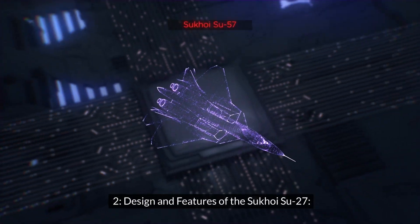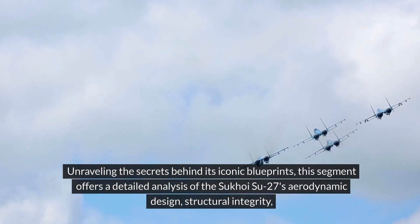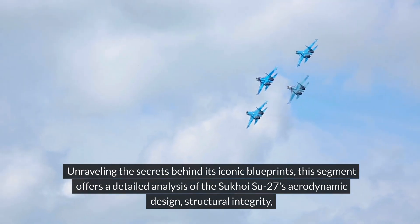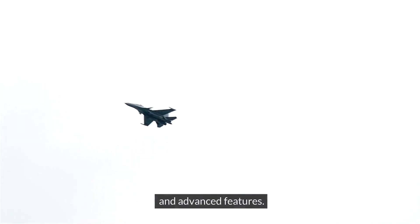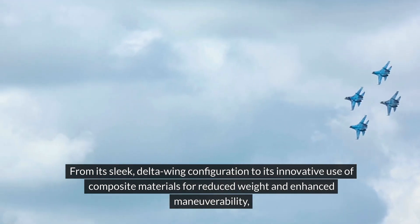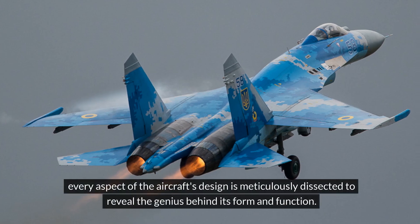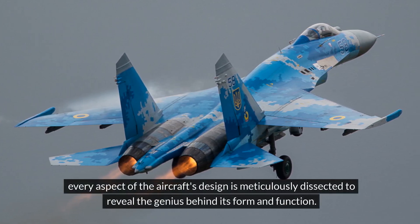Design and Features of the Sukhoi Su-27. Unraveling the secrets behind its iconic blueprints, this segment offers a detailed analysis of the Sukhoi Su-27's aerodynamic design, structural integrity, and advanced features. From its sleek delta-wing configuration to its innovative use of composite materials for reduced weight and enhanced maneuverability, every aspect of the aircraft's design is meticulously dissected to reveal the genius behind its form and function.